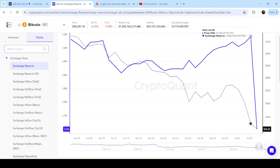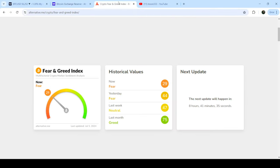You can see that Bitcoin exchange reserves have now significantly dropped down. The more exchange reserves decrease, the greater the chances for buying from here.